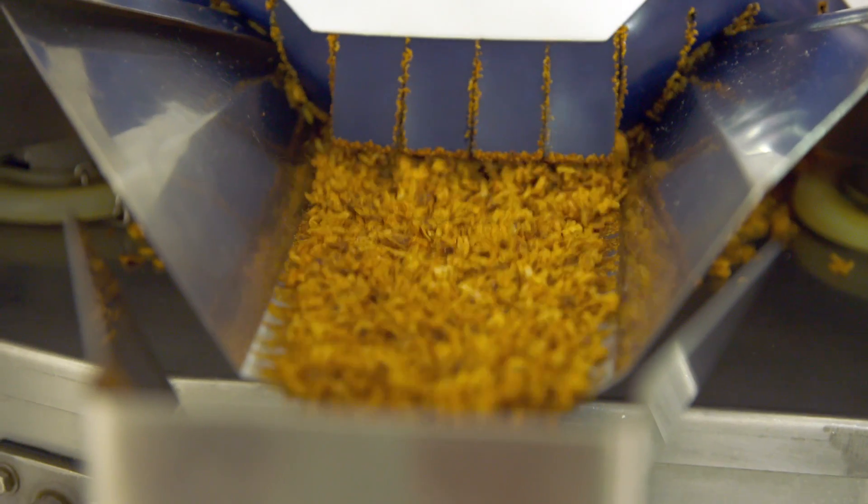Here at Inland Empire Foods, we're always looking for better ways to be more efficient and use cleaner technologies in our bean processing.